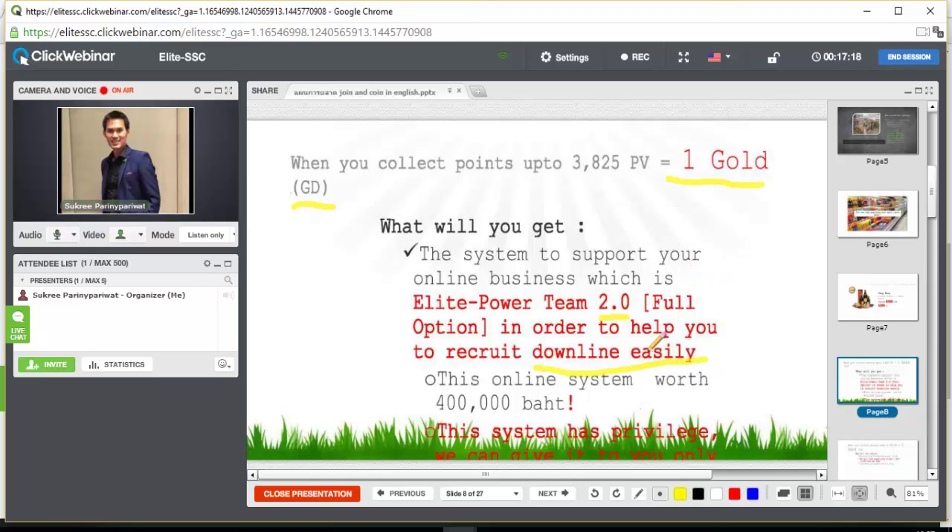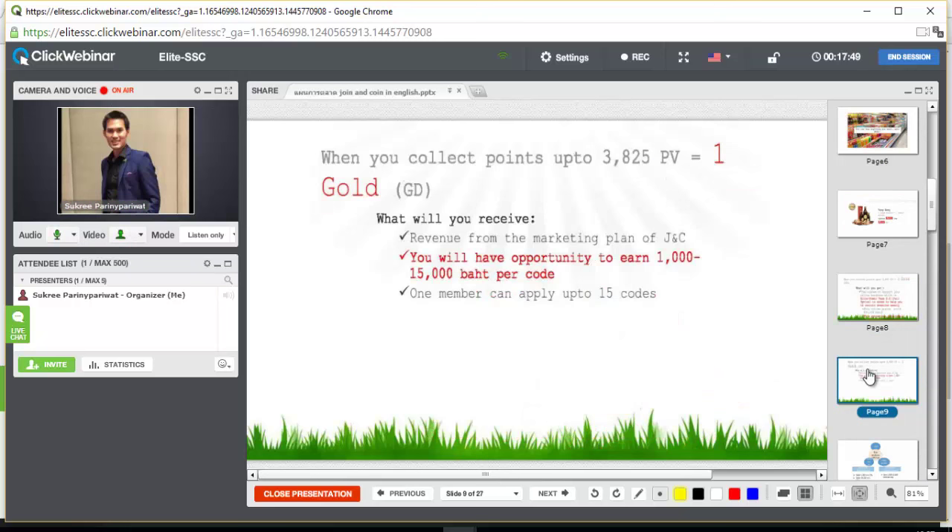When you collect points up to 3,825 PV, you will receive revenue from the marketing plan of Joy and Coin. You will have the opportunity to earn at least 1,000 baht up to 15,000 baht per code, and the good news is that one member is allowed to apply up to 15 codes.